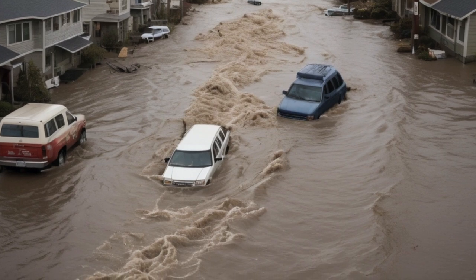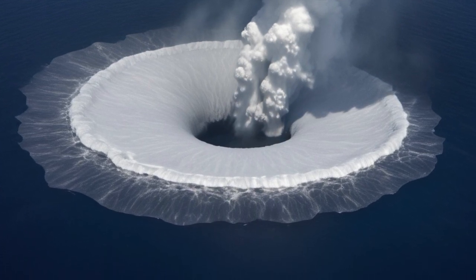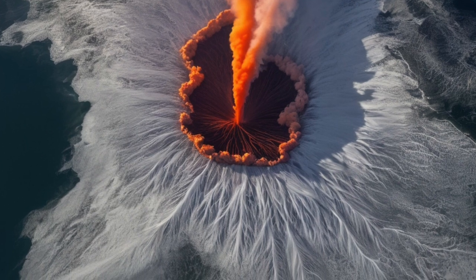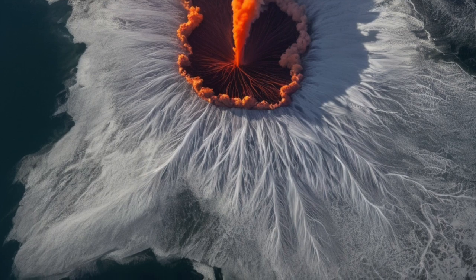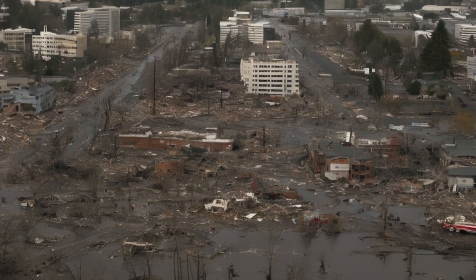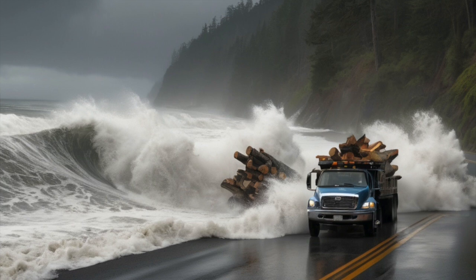There would also be deep emotional scars. Millions of people would lose homes, loved ones, and any sense of normal life. Schools would close for months, maybe longer. Hospitals in some areas might shut down from lack of supplies or electricity. Mental health problems like anxiety, fear, and grief would rise in every community touched by the disaster. And even after the ash cleared and the skies brightened, the threat of more eruptions could still hang over everyone's heads. Scientists would continue to monitor the area closely, unsure if the worst was truly over. It might take decades for coastal towns to rebuild, if they are ever rebuilt at all.